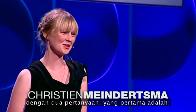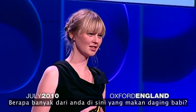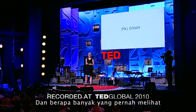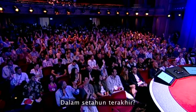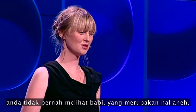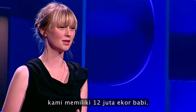Hello. I would like to start my talk with actually two questions. The first one is, how many people here actually eat pig meat? Please raise your hand. Oh, that's a lot. And how many people have actually seen a live pig producing this meat in the last year? In the Netherlands, where I come from, you actually never see a pig, which is really strange, because on a population of 16 million people, we have 12 million pigs.